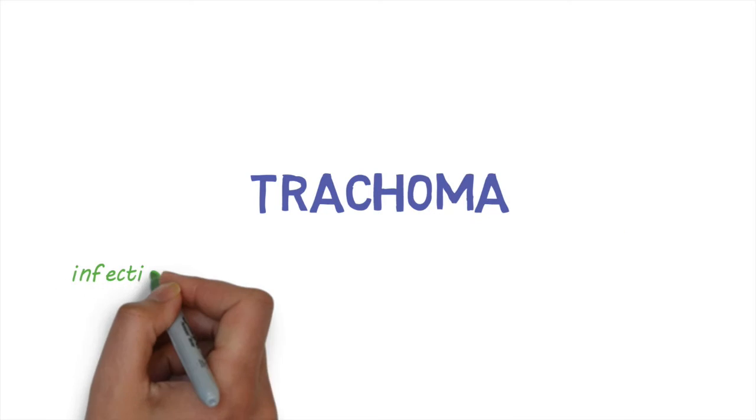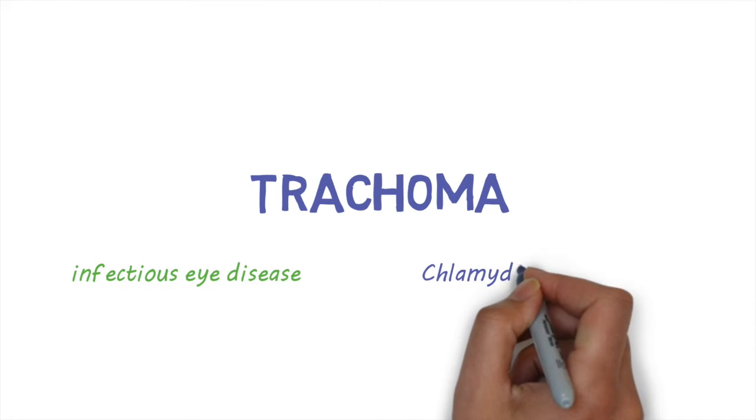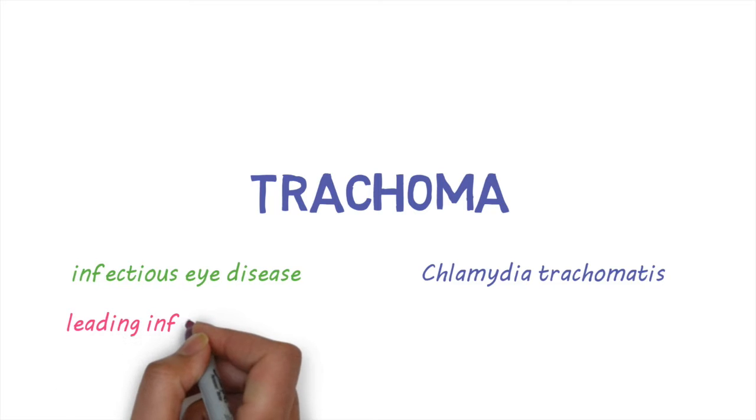Trachoma is an infectious eye disease caused by a type of bacteria called Chlamydia trachomatis. It is the leading infectious cause of blindness.